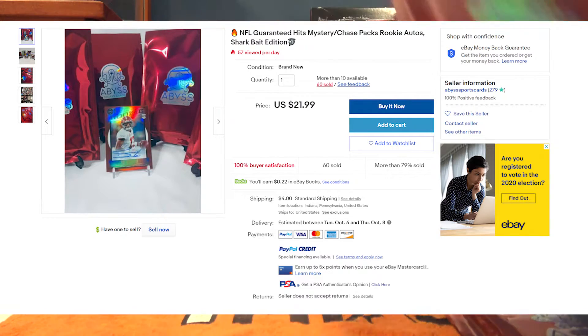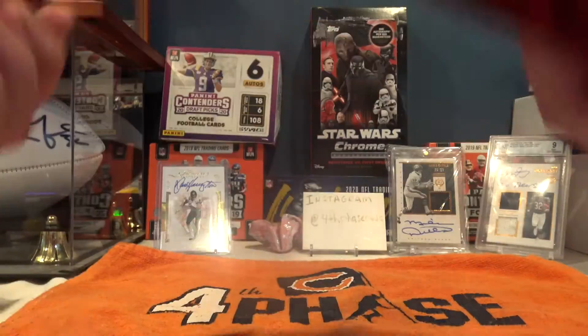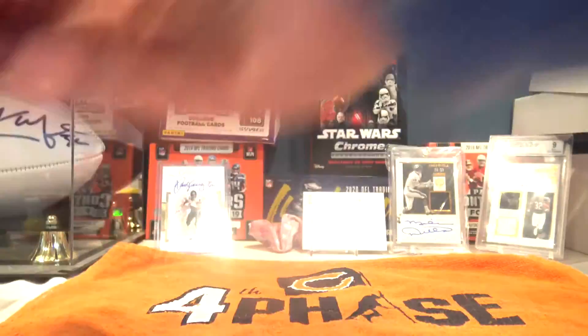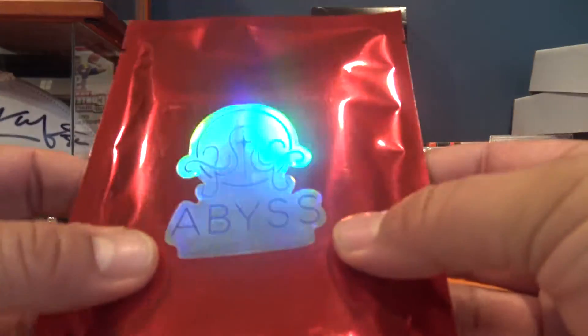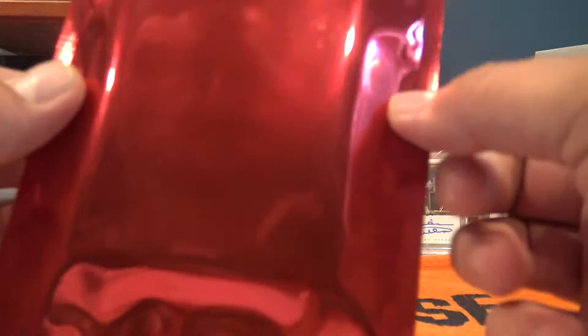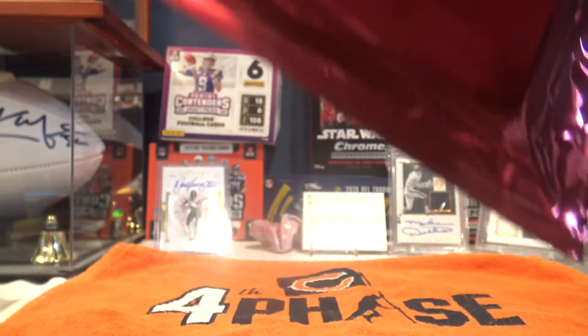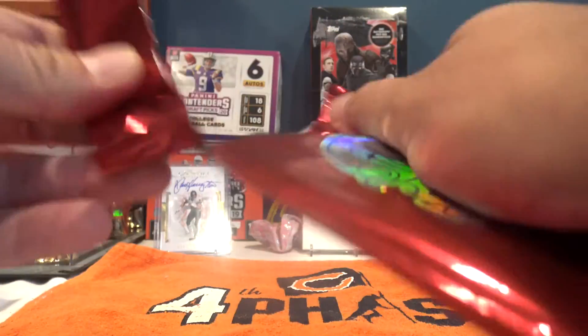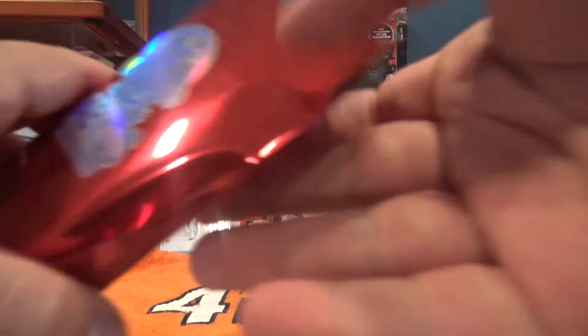What I like to do with all of these is always buy three packs. I think three packs will give you a good idea of how these are going to actually work. They're very well packaged - not factory sealed, but they are sealed. It looks like they're completely random, which the seller, Abyss Sports Cards, does say on eBay that these are completely random. I like random - let's see what we got.